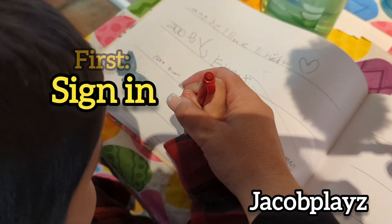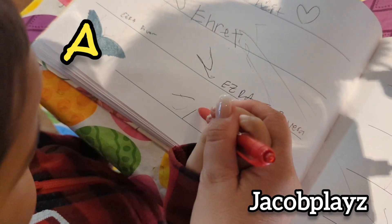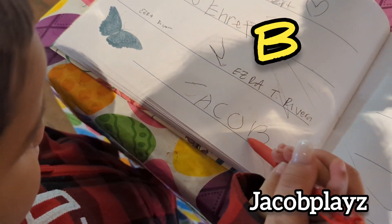But first, we've got to sign our name: J… A… C… O… B. Jacob!